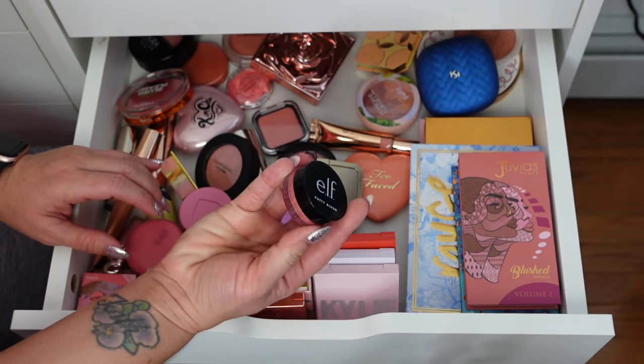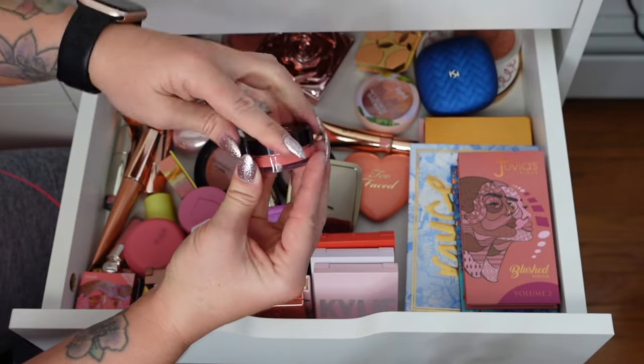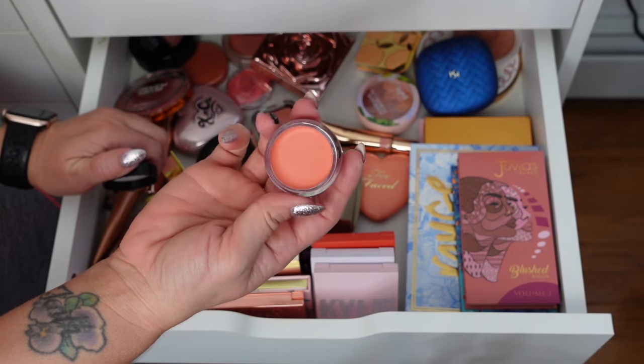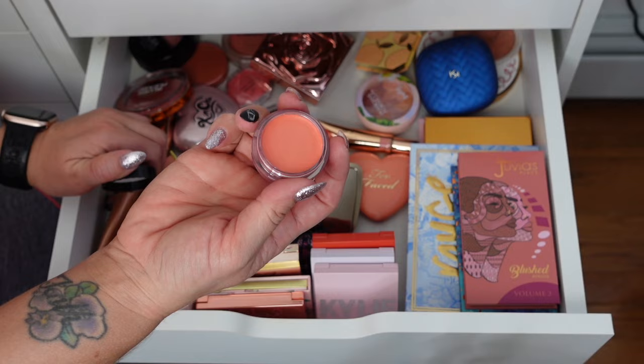The Elf Putty Blush in Turks and Caicos — these are absolutely stunning. I love these. They look really pretty on top of powder, but I prefer them on just straight foundation and then touching up with a little powder to set it.